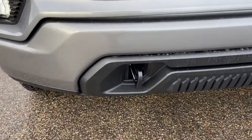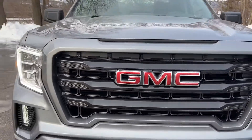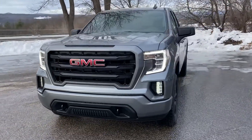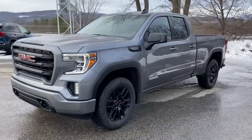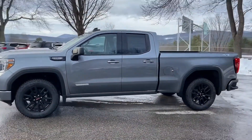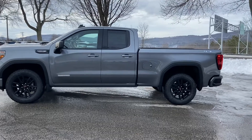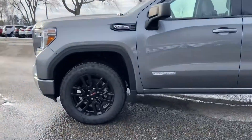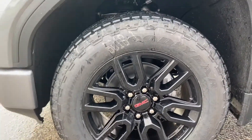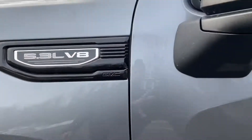We have tow hooks right in the front, and then your classic GMC logo right there on the grill. This is a beautiful truck. This is a 5.3 liter V8 engine, very well equipped, and it's also the double cab. So you get some nice room in the back for passengers as well. Check out these wheels — these are 20 inch glossy black wheels wrapped with Goodyear Wrangler all-terrain tires.